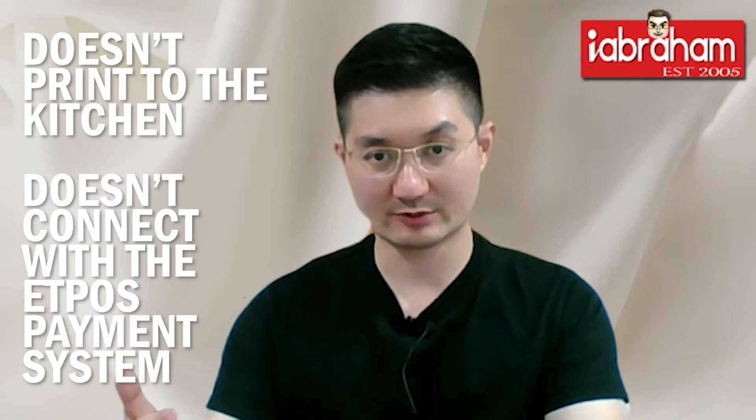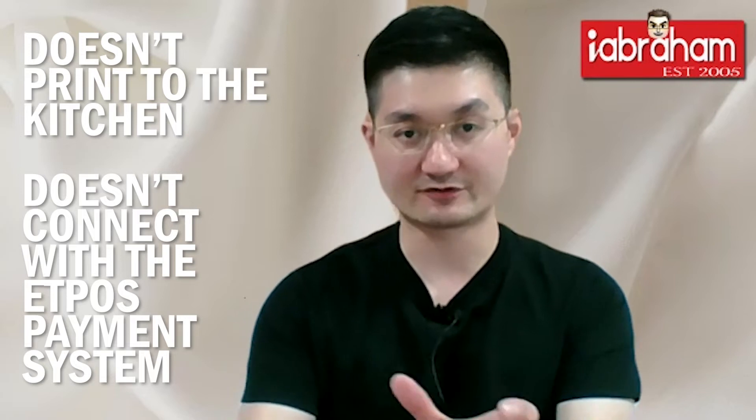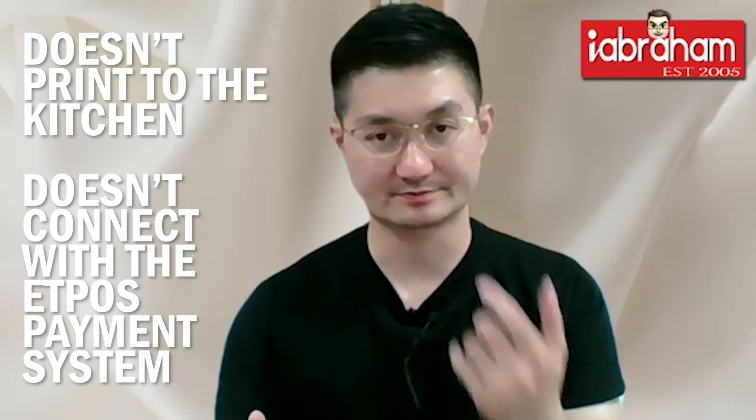She also met another problem: sometimes when they use the takeaway function, it doesn't print to the kitchen, and that's a big problem because when you're busy you don't want those kinds of issues. And sometimes it just does not connect with their app, host payment system, or pinpad system at the front when they do transactions.